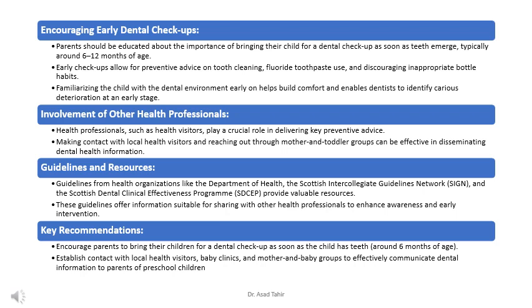It's important for parents to understand why taking their child for a dental check-up early is so important. As soon as a child's first teeth start to appear, usually between 6 to 12 months old, it's time to schedule that first dental visit. These early check-ups are not just about fixing problems, but also about preventing them. During these early visits, the dentist can provide valuable advice on how to clean the child's teeth properly, recommend fluoride toothpaste, and discourage habits like drinking from a bottle for too long.